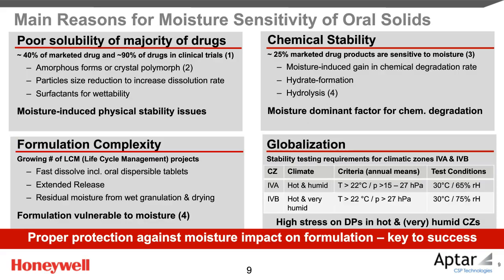Approximately 40% of marketed drugs and even 90% of drugs in clinical trials are poorly water-soluble. Poor water solubility limits bioavailability. Routes to increasing drug solubility are using less stable physical forms, such as crystalline polymorphs or even the amorphous form of the drug. Routes to increasing dissolution rate are based on particle size reduction technologies, including nanotechnology and surfactants for better wetting. Ironically, the efforts to increase solubility and dissolution rate of poorly water-soluble drugs make these formulations more vulnerable to moisture.